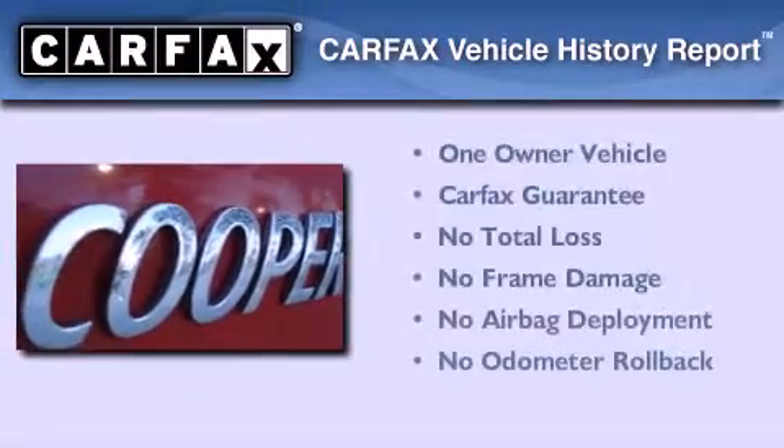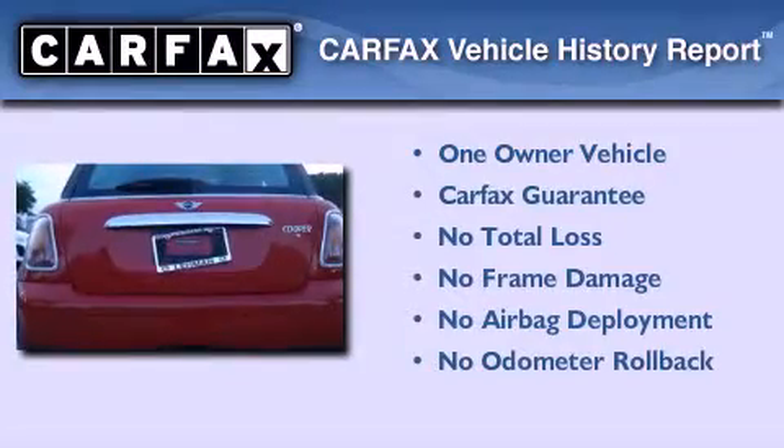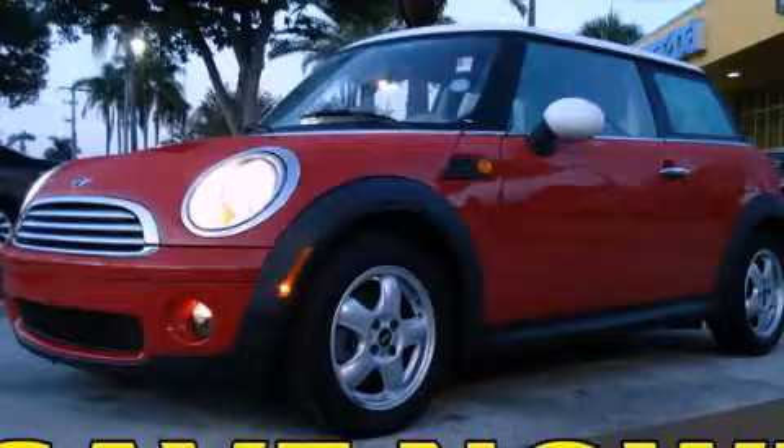This Mini has had only one owner, and it qualifies for the Carfax buyback guarantee. Contact us today to schedule your opportunity to see this automobile in person.